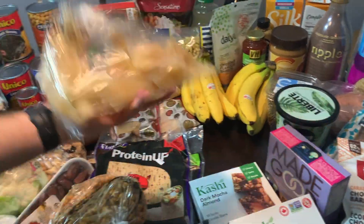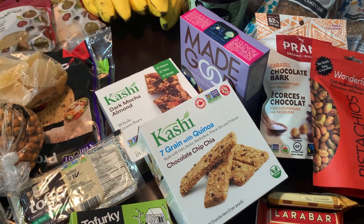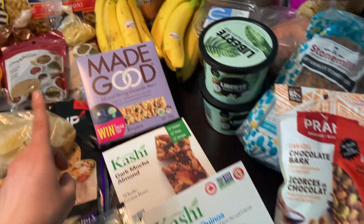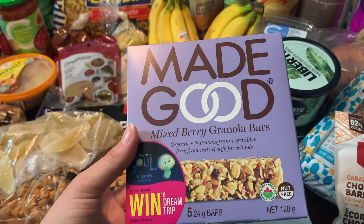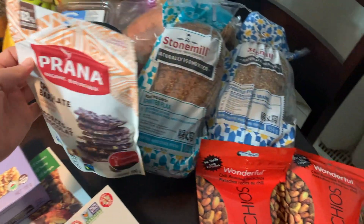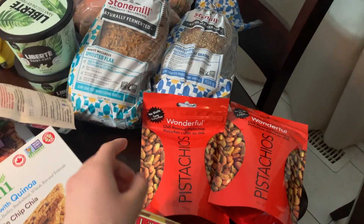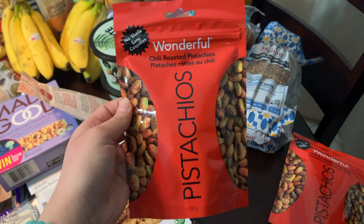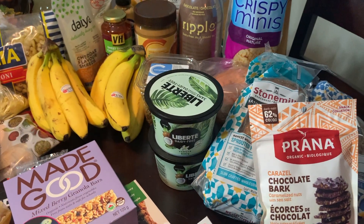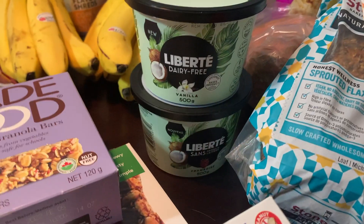We got corn nuts, dried mangoes, some cashew bars — the chocolate chip chia for Cory because he's allergic to almonds and literally all their other bars had almonds, and the dark mocha almond for me. Cory also got these Made Good berry granola bars. I got some chocolate bark because I have a sweet tooth. We also got Lara bars, which I've had before and they're super good. Got some chili roasted pistachios and we tried a vegan yogurt — the Liberté brand, vanilla for Cory and raspberry for me.